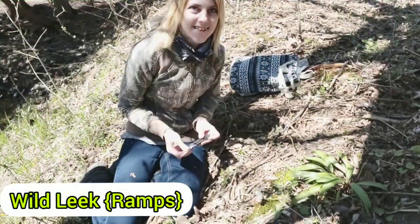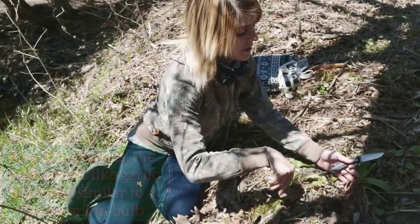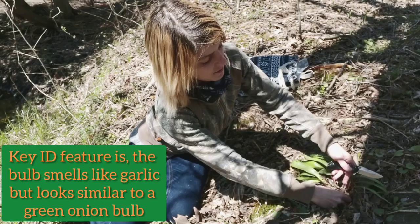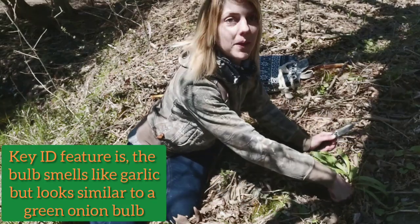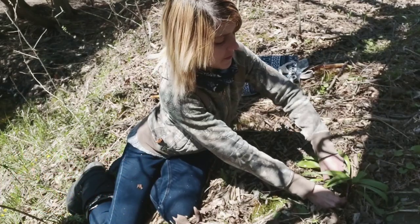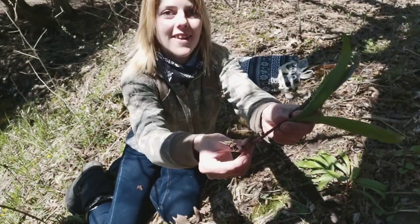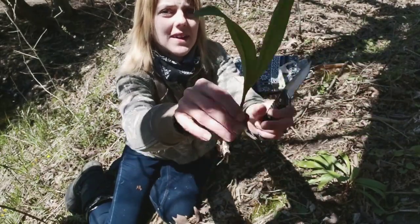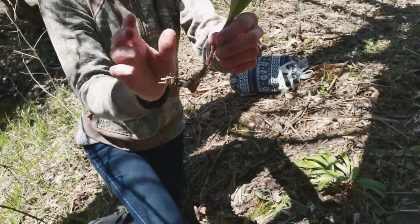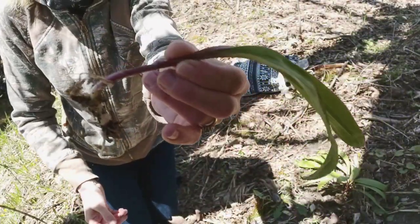We've stumbled upon some ramps — wild leeks. I really like ramps; they're great seasoning for most things and you can make a nice pesto. When I pick them I like to take only a few bulbs but mainly the green leaves. I take my knife, go right down to the root, cut it out, and there you go — that's a wild leek.